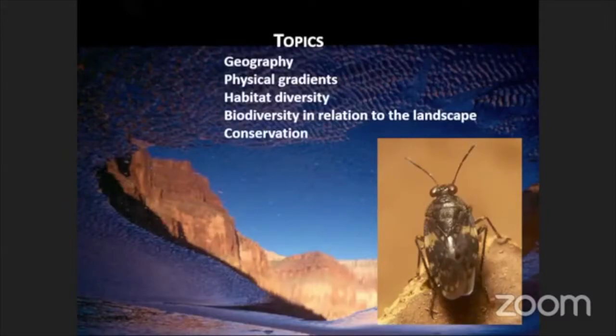What I'd like to do is talk about the distribution of life in Grand Canyon, in part based on that history of research. The topics I'd like to present have to do with the geography, the physical gradients, the diversity of habitats we have in Grand Canyon — how life is distributed in relation to the landscape, how the landscape shapes that distribution, and then conservation issues in the region.